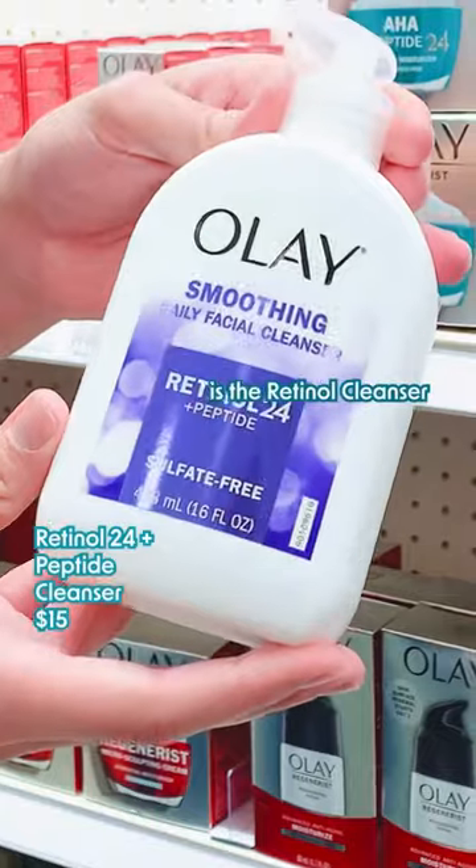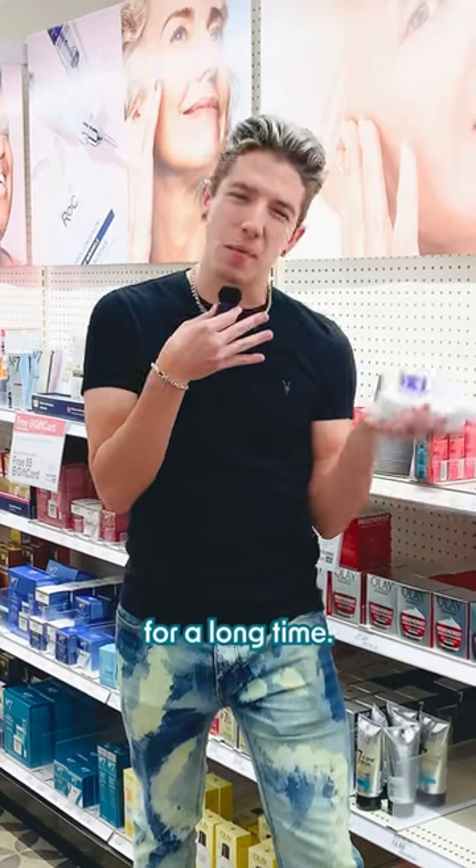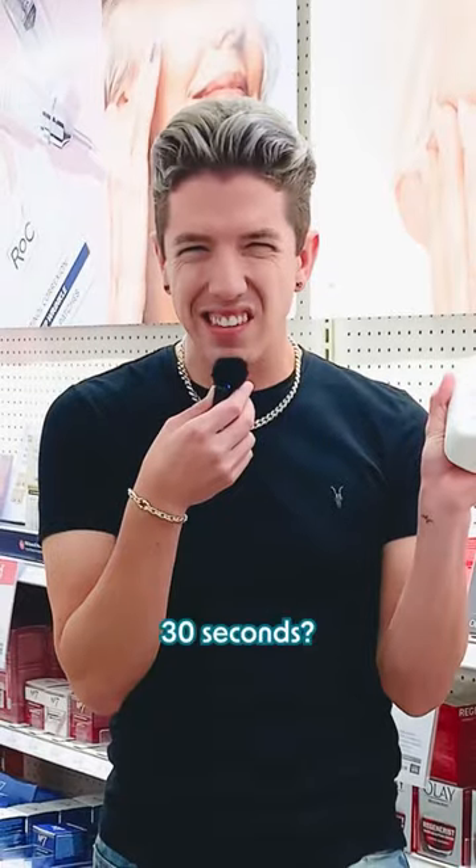But a cleanser I don't understand is the retinol cleanser, because why would you put retinol in a cleanser? In order for it to be effective, it has to be on your face for a long time, and this is on your face for what, 30 seconds? I don't get it.